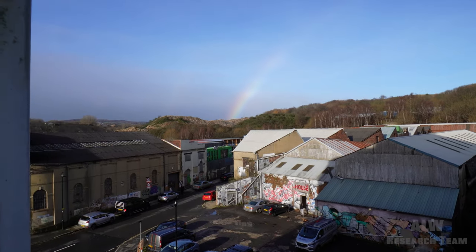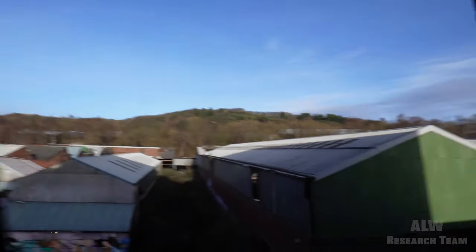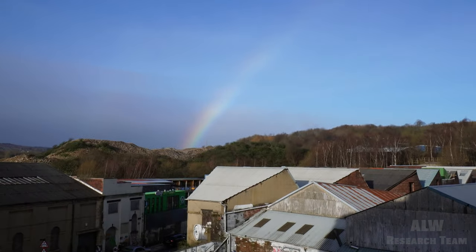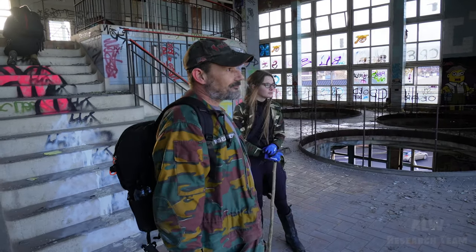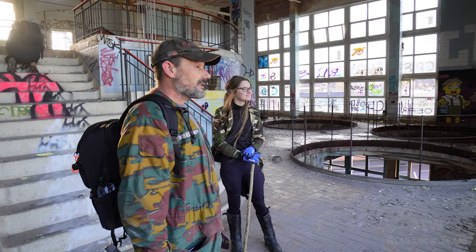We've got a rainbow out the window - viewers, there's a rainbow. Stanley Tools is up there, I was showing Aidy. And that's the end of this vlog viewers, thank you so much for watching. Please subscribe to the channel if you haven't already - quite a nice rainbow that, maybe a pot of gold there. Also check out Aidy's channel and I'll see you next Thursday at 4pm UK time. Bye bye for now.